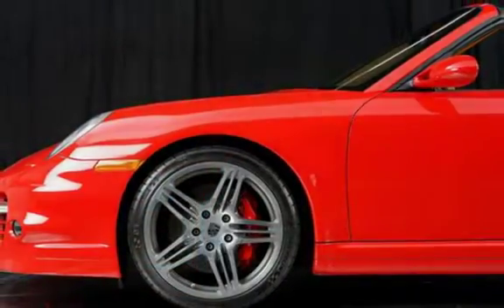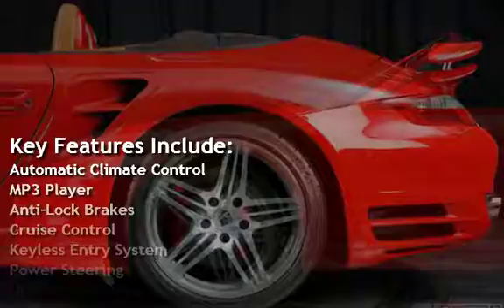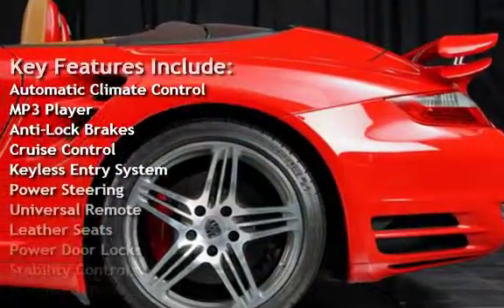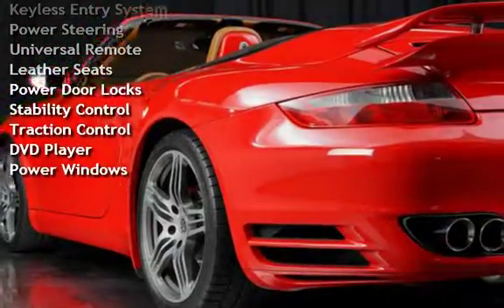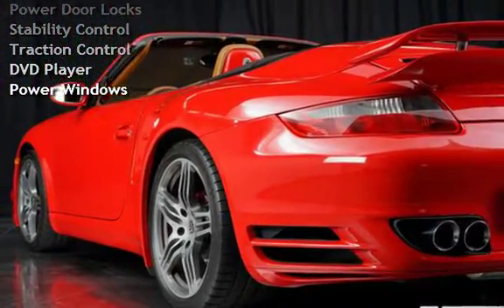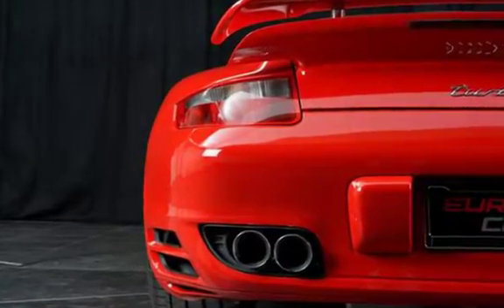Key features include Automatic Climate Control, MP3 Player, Anti-Lock Brakes, Cruise Control, Keyless Entry, Power Steering, Universal Remote, Leather Seats, Power Door Locks, Stability Control, Traction Control, DVD Player, and Power Windows.